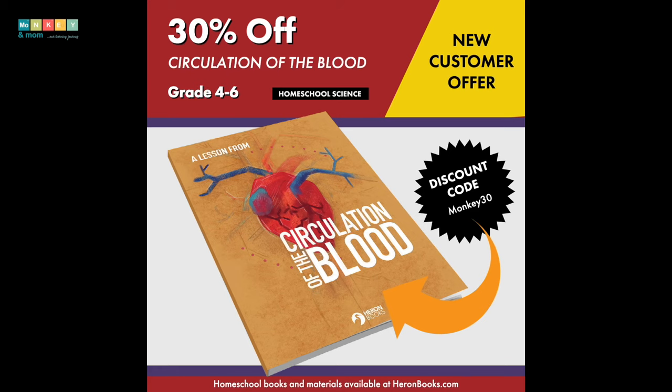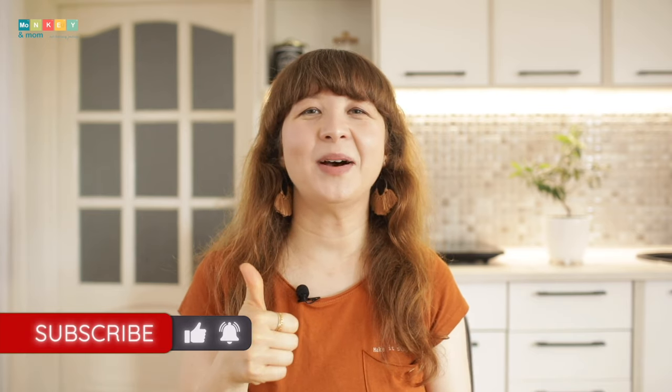This was the beautiful Circulation of the Blood kit from Heron Books. Heron Books is offering my viewers and readers a 30% off discount code. This coupon never expires, so you have plenty of time to mix and match your desired Heron Books and have a wonderful time learning. I hope this video has been useful. Thank you for watching till the end. If you've enjoyed it, please hit the thumbs up button and don't forget to subscribe to help me grow this channel. Until next time, stay curious!